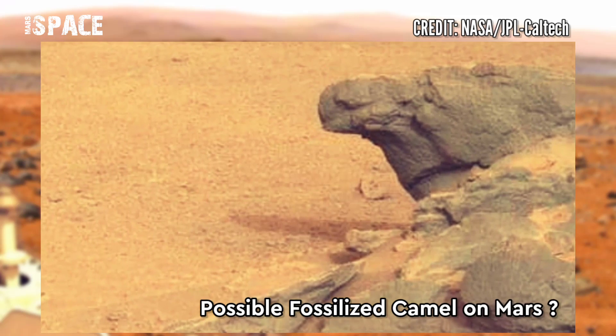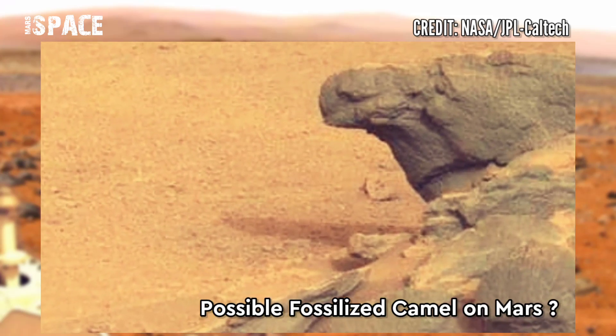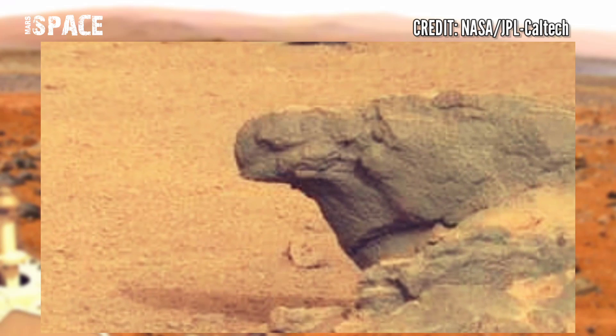Possible fossilized camel on Mars, or just a natural rocky structure? Let me know in the comments below.